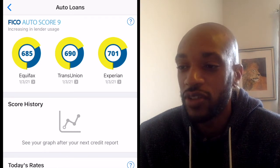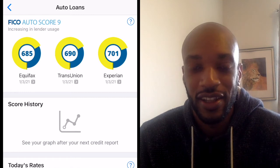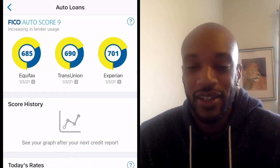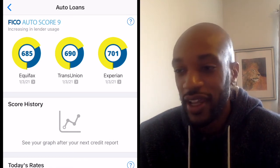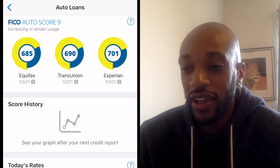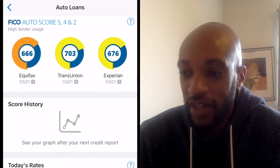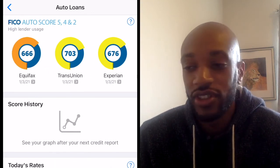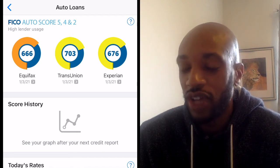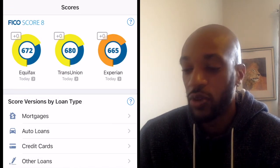If I scroll to the right once more, they also have an auto score 9, and it says increasing in lender usage. So although the 9 is available, most lenders still aren't using it yet. It's a bit unfortunate for me because my score is actually better in the auto score 9 and also the auto score 8, but lenders are still using the old version. Hopefully they'll update soon, but you never know.